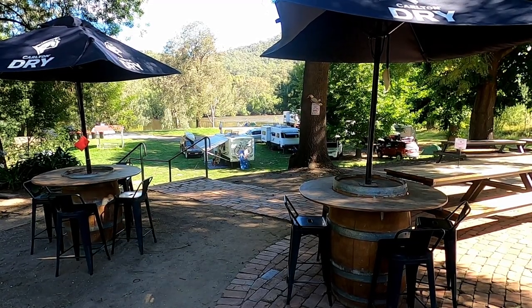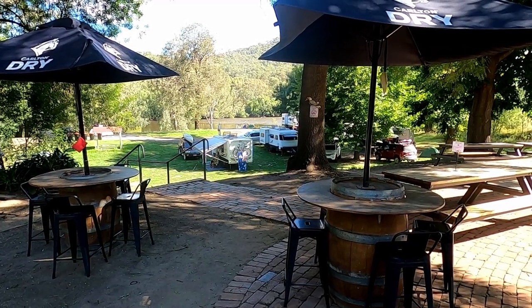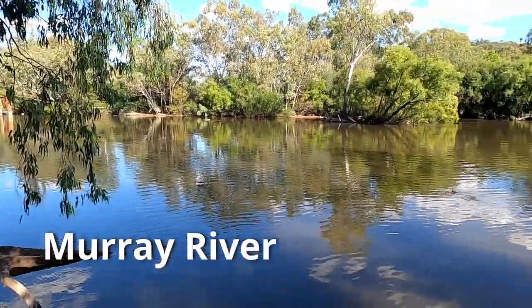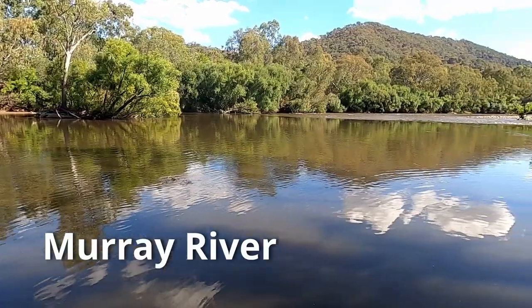Which by the way, has its own much bigger watering hole out the back. The mighty Murray is home to lots of bird life and looking very healthy and happy right now.